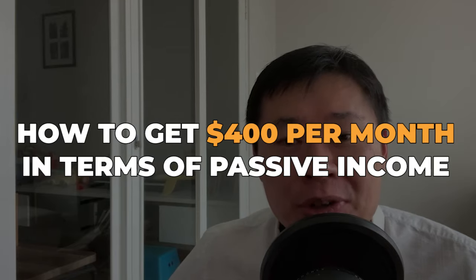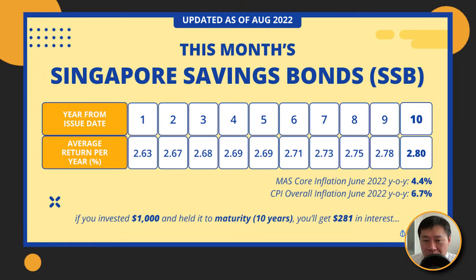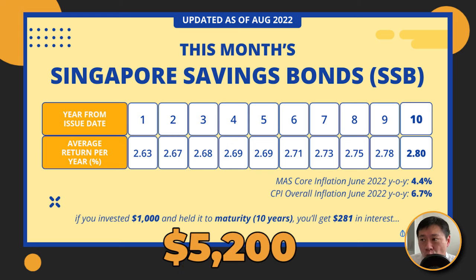Now that you understand the maximum that you can buy is $200,000, let's explain how you can actually get $400 per month in terms of passive income. If you put $200,000 everything into one particular bond — the upcoming one in September — you realize that you could easily get $5,000 plus, because 2.63% of $200,000 is actually $5,200. So it pays half yearly, which means $2,600 plus in March and $2,600 plus in September.